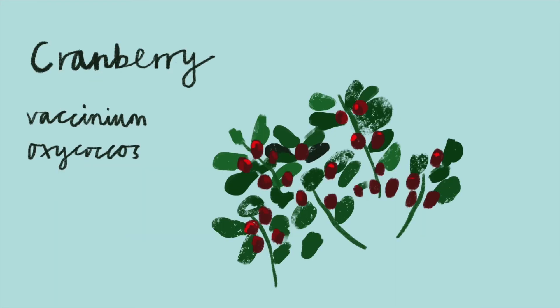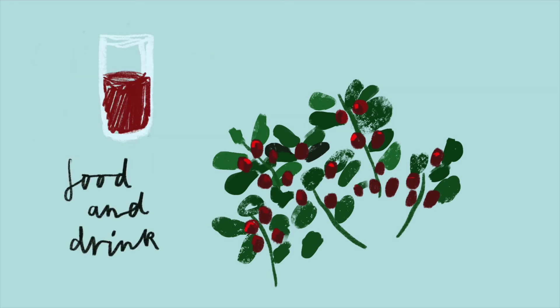Cranberry. Whether you like your cranberries juiced, dried, covered in chocolate or with a splash of vodka, we need boggy conditions to grow them in.